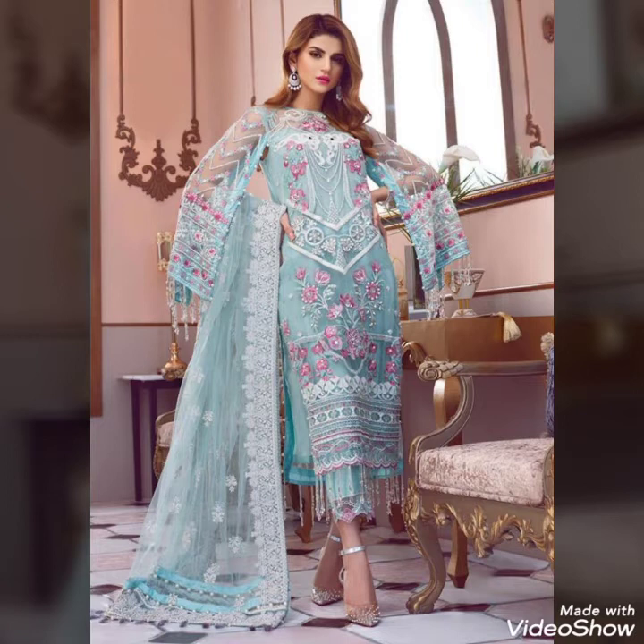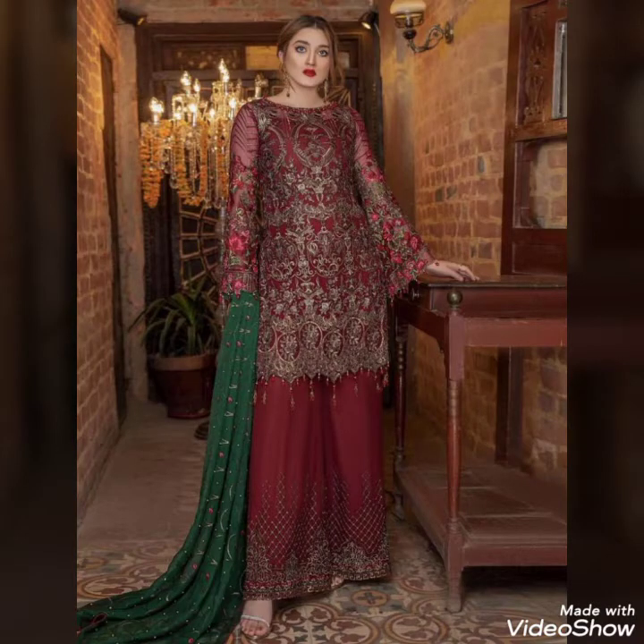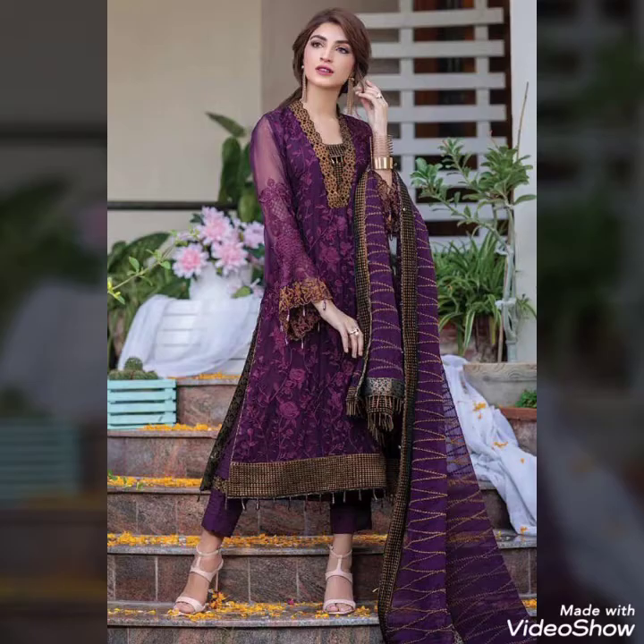If you want to share some ideas about dress design, color contrasts, or fashion updates, you can share them in the comment section.